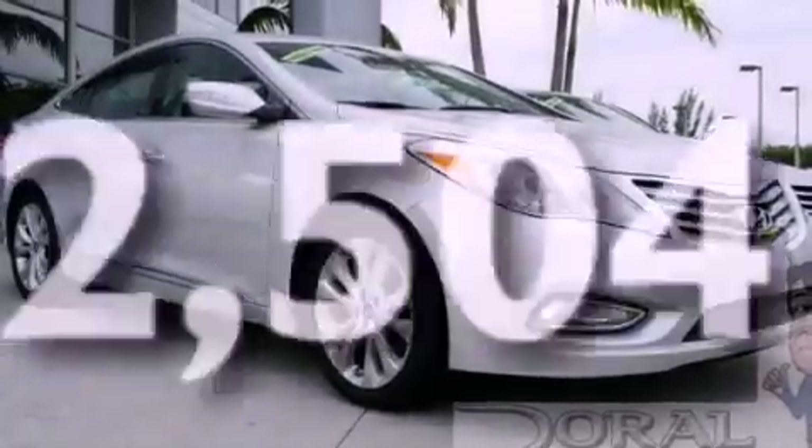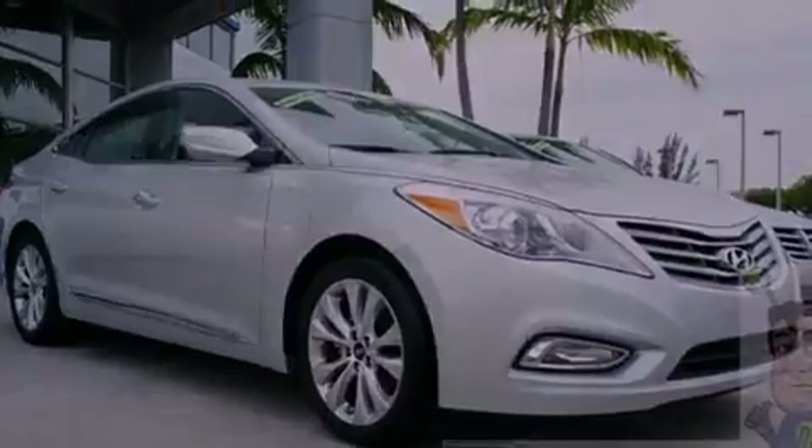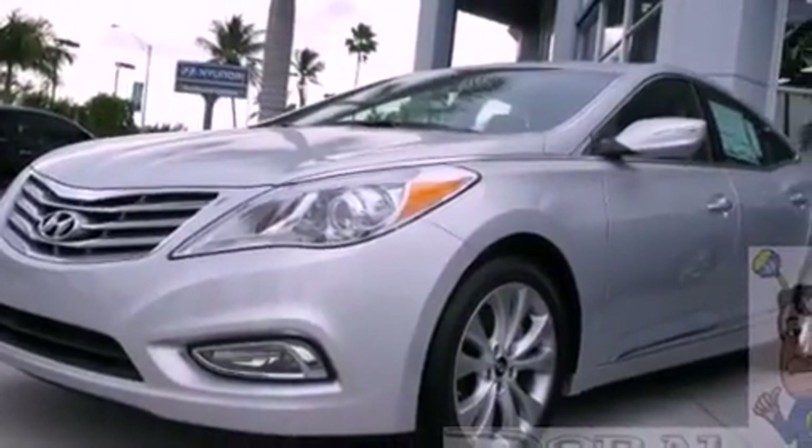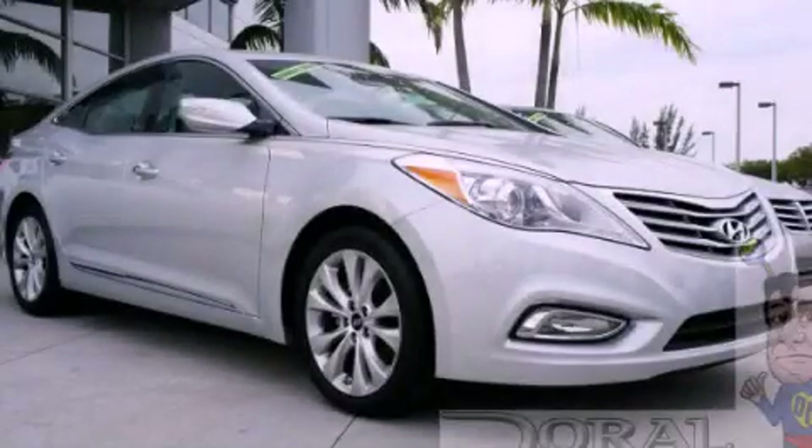With an EPA estimated rating of 28 miles per gallon on the highway, this automobile helps leave money in your pocket where you want it. Please call us today for more information on this great vehicle.